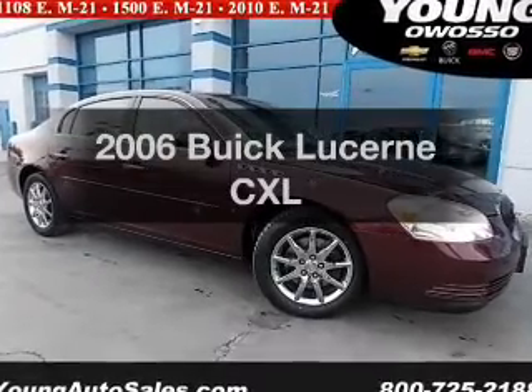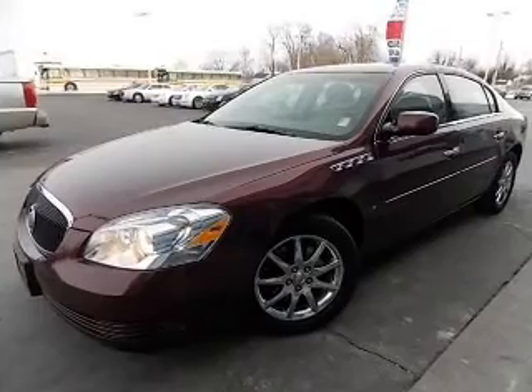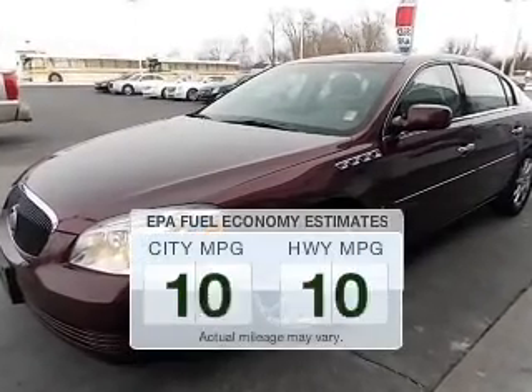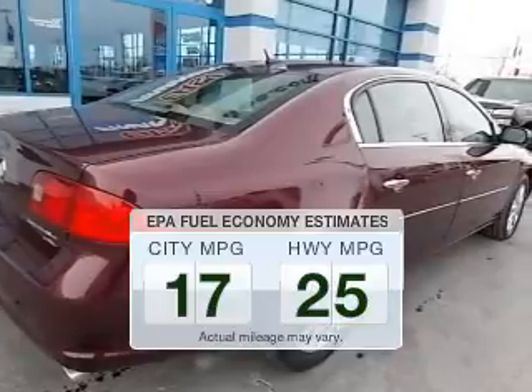Imagine yourself in this 2006 Buick Lucerne. This is the set of wheels you've been looking for. Low emissions and the good fuel economy offered in this vehicle are important to you and the environment.